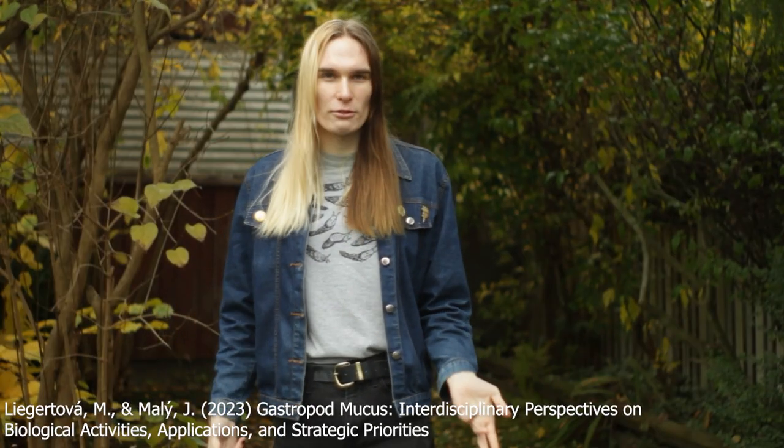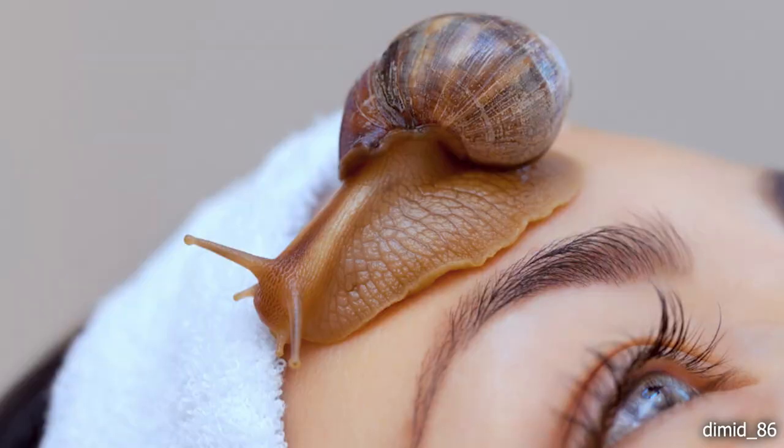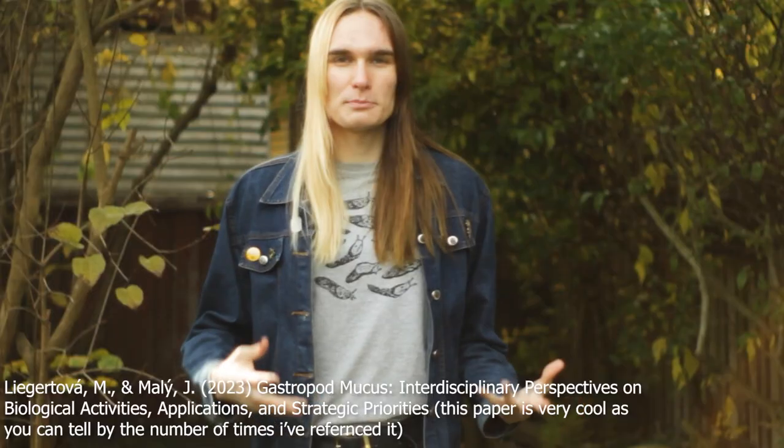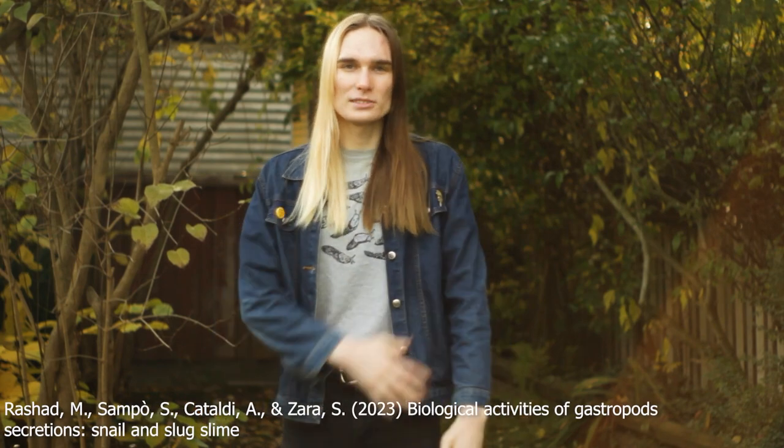In vivo studies in chickens have also shown that mucus from the giant African land snail has both anti-inflammatory and antioxidative effects. The moisturizing properties of mucus have also turned it into a target for the skincare industry, and the current valuation of mucus-based cosmetics products is over 500 million American dollars as of 2022. But this is by no means a new fad — the ancient Greeks were known to crush up snails into a slimy paste to apply on skin for both wound healing and other skincare-related needs.